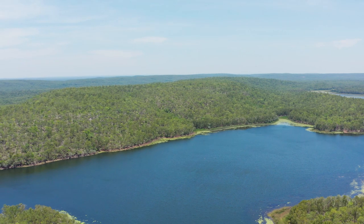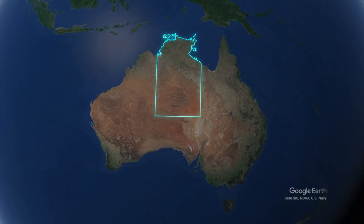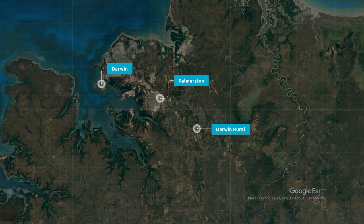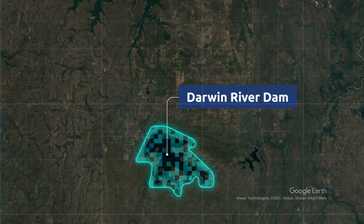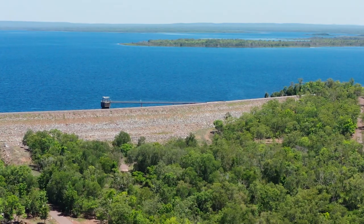Water — it's one of our most precious resources. In the Darwin region, almost all of our water is supplied from the Darwin River Dam. It has served us well, but it's operating at its capacity.